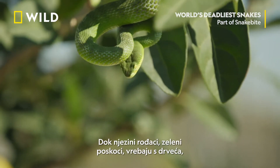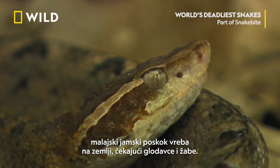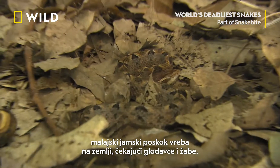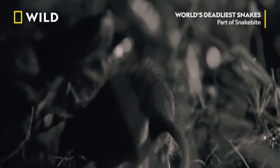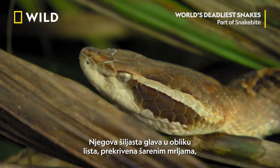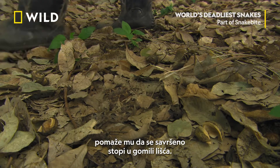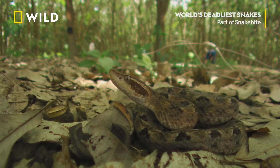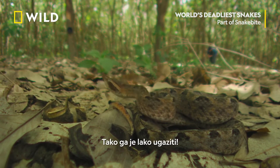While its cousins, the green pit vipers, take care of the trees, the Malayan pit viper covers the ground, lying in wait for rodents and frogs. Its pointed leaf-shaped head and mottled markings help it blend perfectly into the leaf litter — invisible, so easy to step on.